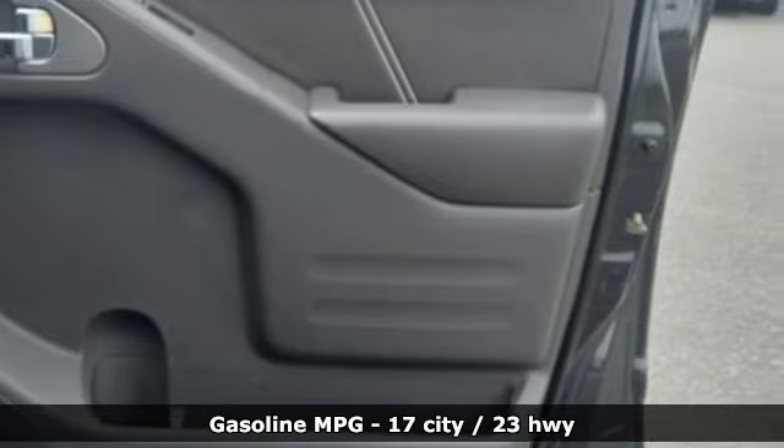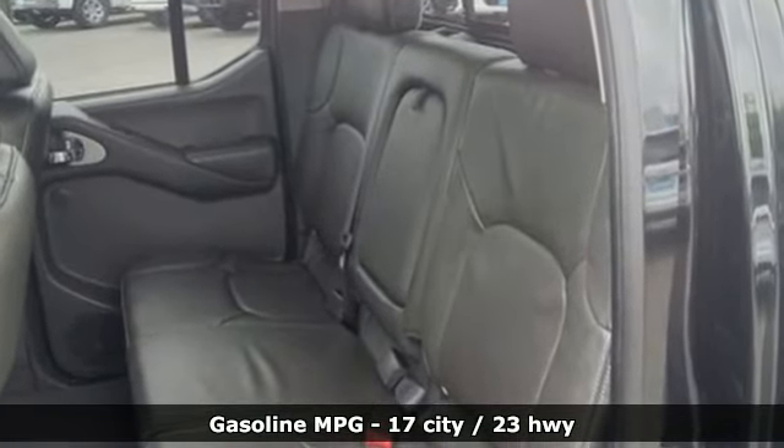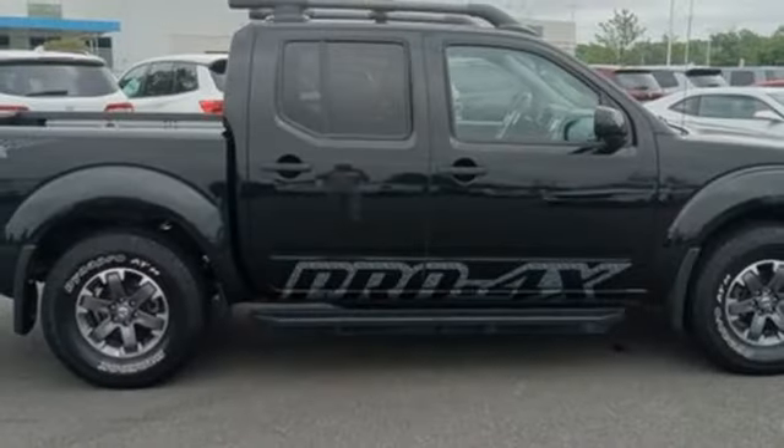V6 engine, 4-wheel drive, automatic transmission, express open and close sliding and tilting sunroof, streaming audio, wireless phone connectivity.